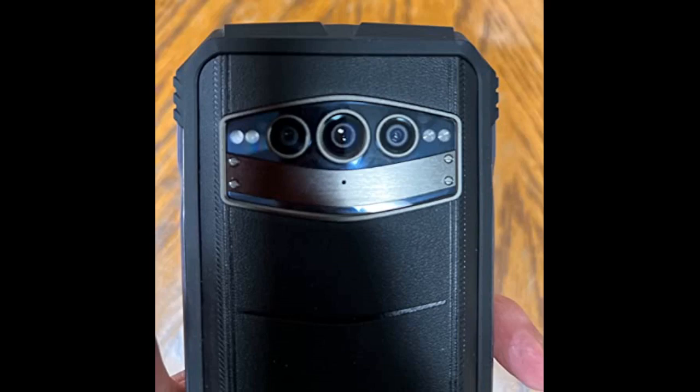I am thoroughly impressed with this product. This is an exceptional phone that offers a wide range of features that make it stand out from the rest. First of all, the phone is incredibly rugged and durable. It can withstand falls, drops, and extreme temperatures with ease, making it perfect for people who need a phone that can handle tough conditions.